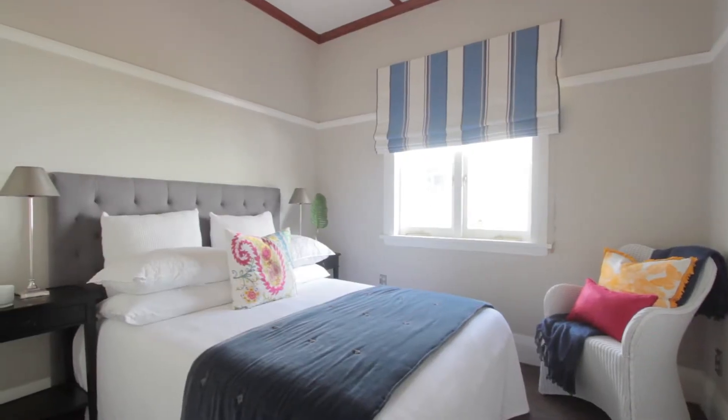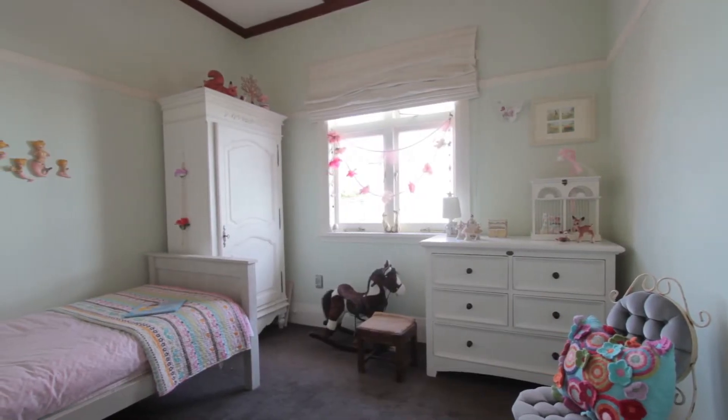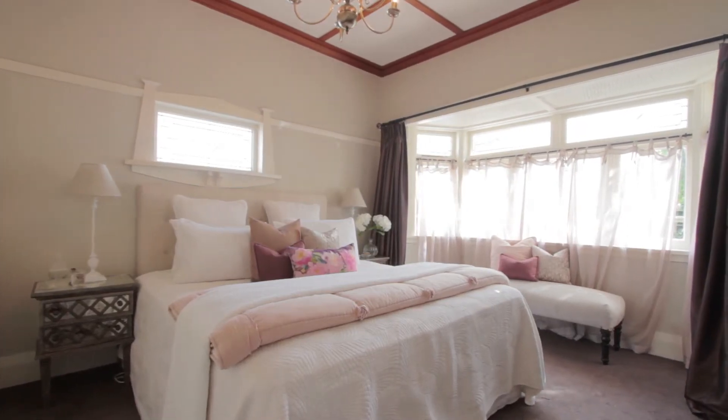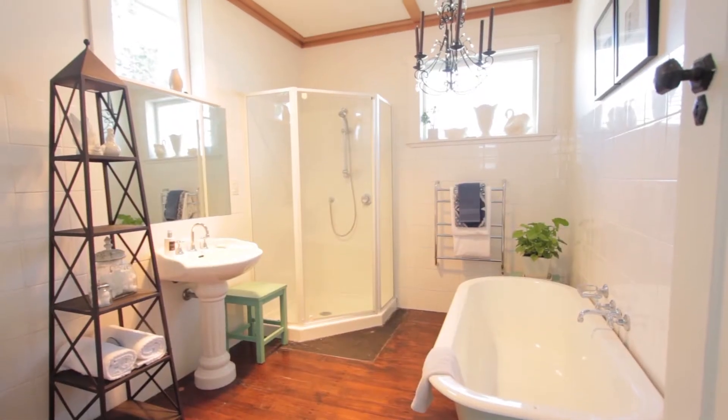You've got three double bedrooms. I love the little girls' room — again, there's just something magical about this property. The master bedroom has got a really lovely sumptuous feel to it. You've got two bathrooms.